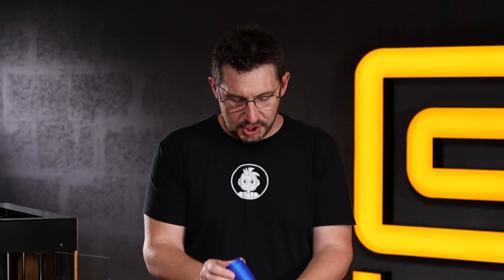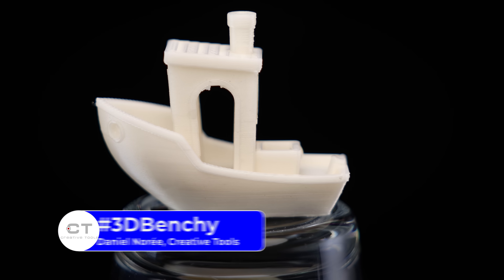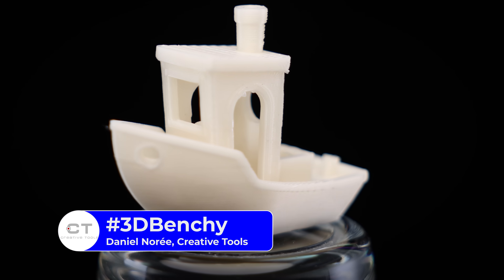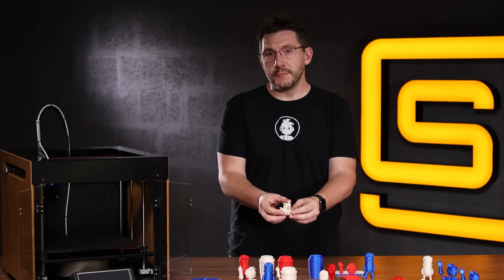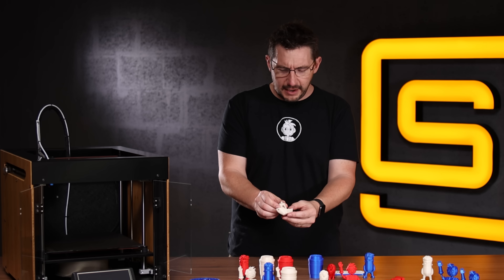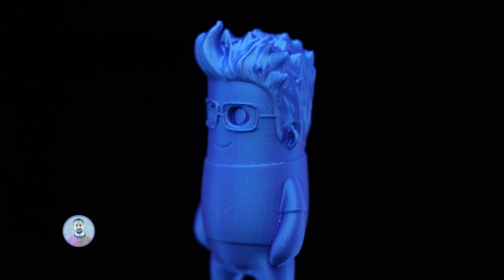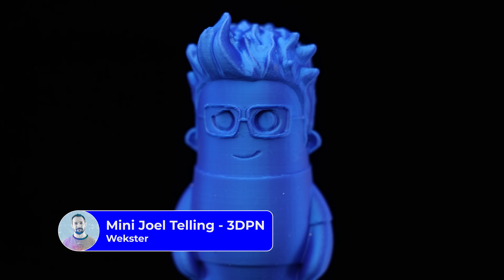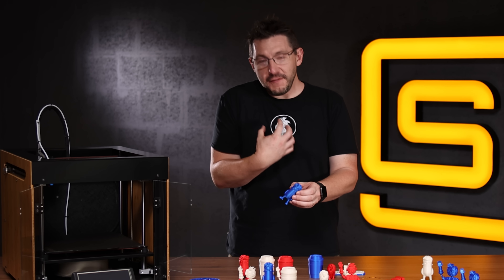Next up: 3D Benchy — Creative Tools, Daniel Noray. It brings back all sorts of memories. It's a calibration print, and it was printed really fast because this is important, and it looks great. Look at the sidewalls — the smokestack looks good, there's no stringing. This is a fantastic Benchy and it's a part of my history.